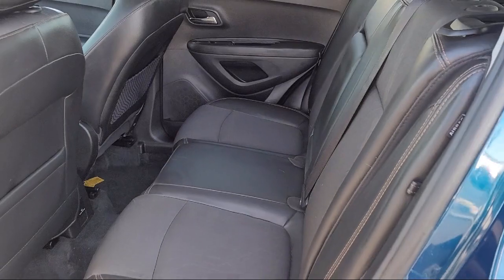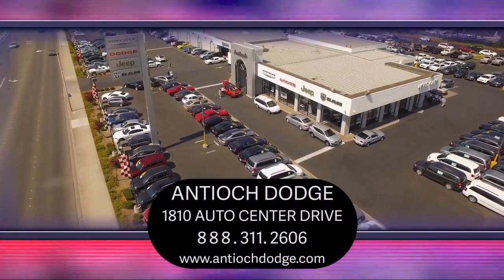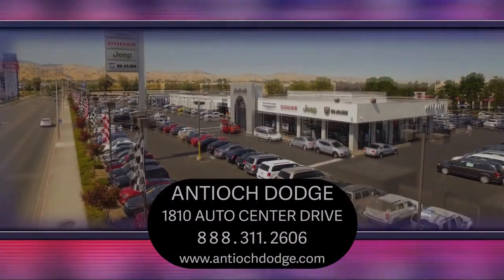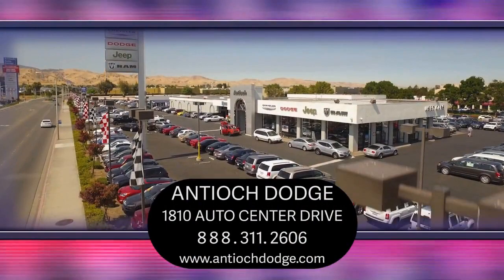We're eager to serve, and our knowledgeable and professionally trained staff make buying your next vehicle a pleasant process. We have a dedicated and friendly team, and we're ready to serve all of your automotive needs.